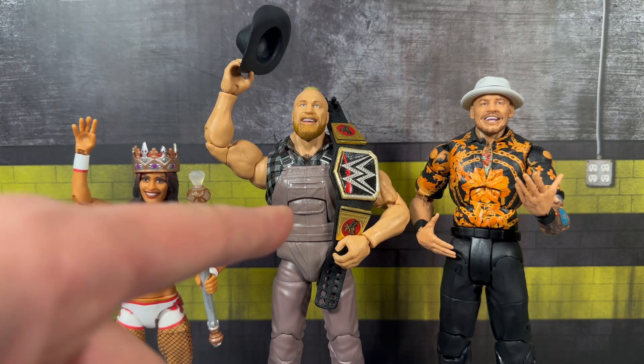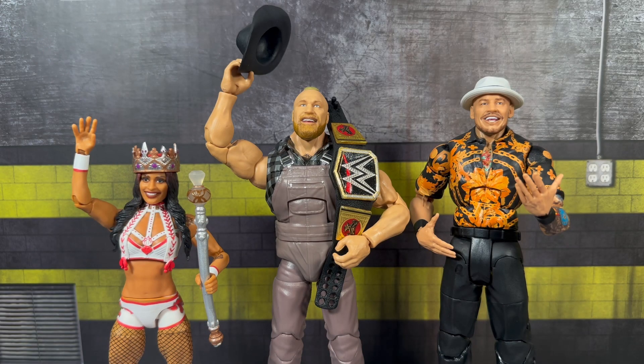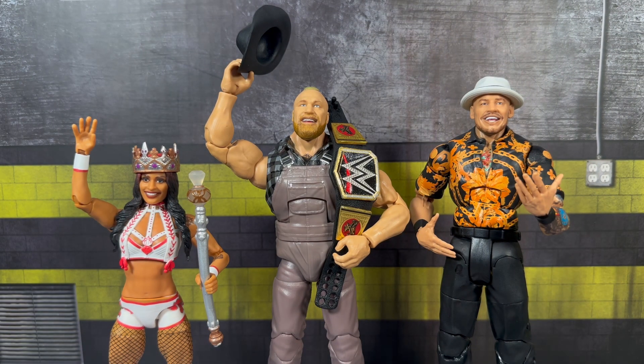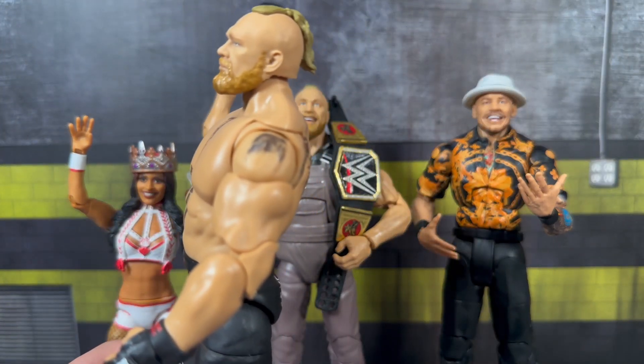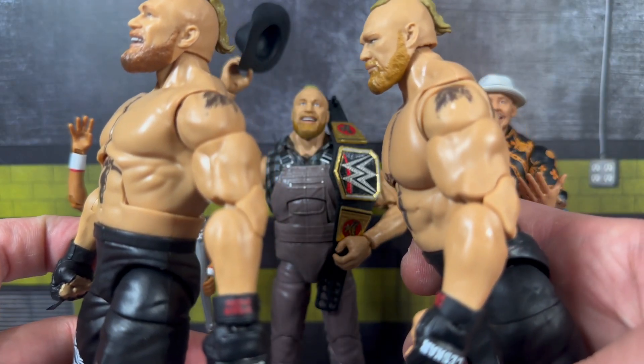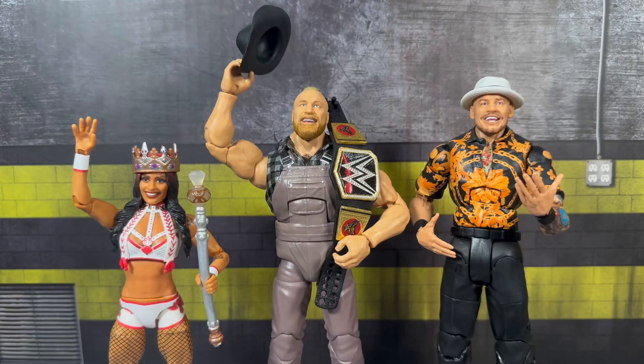One more thing I wanted to point out with Brock - he does share the same arms as the Elite 96, the more cut arms. With the Ultimate Edition you get the bigger balloon arms. Bringing them both in close, the Elite 99 Brock has the smaller arms versus the bigger arms on the Ultimate Edition - just wanted to point that out. Highly recommend these three figures. They are now in stock at RingsideCollectibles.com - don't forget to use discount code 4Life to save 10% off your order at checkout. Follow me on Instagram and TikTok for more great figure content - I drop a ton of news and new reveals on those platforms. Hope you guys enjoyed this review and I'll catch you all on the next one.